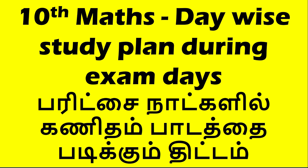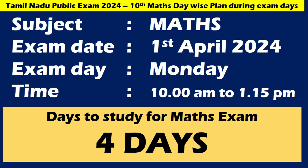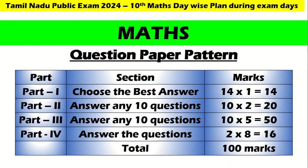So, day-wise study plan during exam days. You know very well that 1st April will be your examination day — it is on Monday, time is 10 a.m. to 1:15 p.m. You have 4 days to study. This is the question paper pattern, my dear children — I am going through this for your benefit to keep you updated.